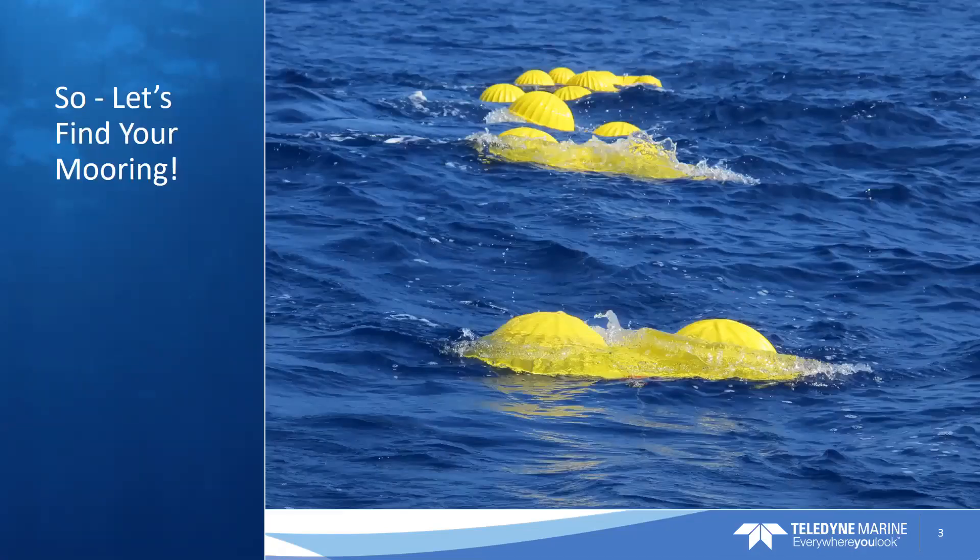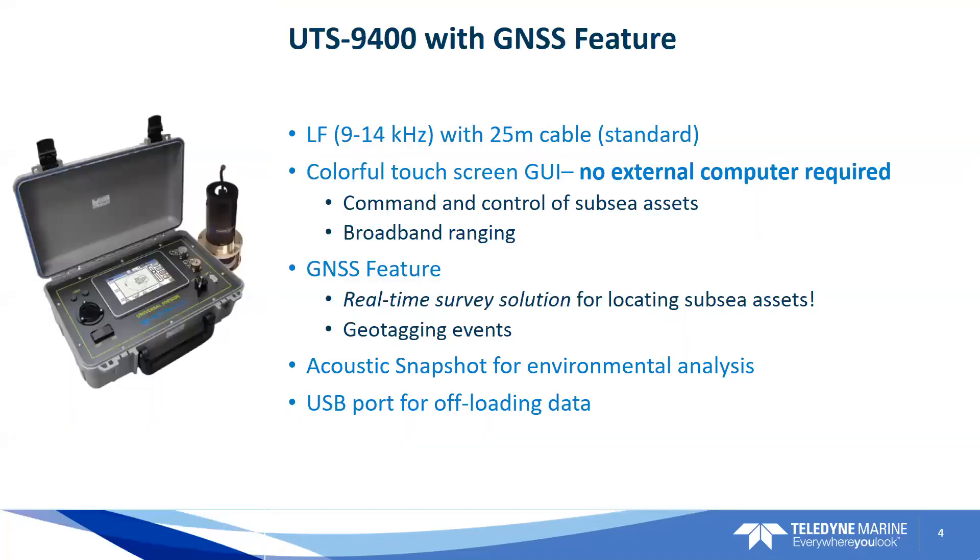Here is a picture of the UTS 9400 with the GNSS feature highlighted. For mooring applications used with our R-series releases, we use the standard LF low-frequency 9 to 14 kilohertz frequency band. A 25-meter cable is standard, connecting with the dunking transducer that you see in the picture. We also have cable lengths of 50 meters, 100 meters, or up to 200 meters for high reliability in deep water operations. The UTS 9400 has a colorful touchscreen GUI where no external computer is required for command and control of your subsea assets, whether that be an acoustic modem or an acoustic release.